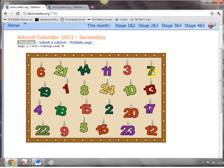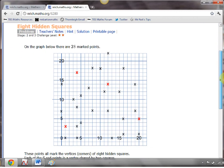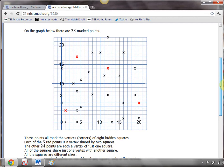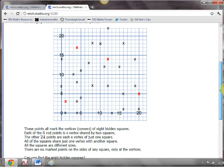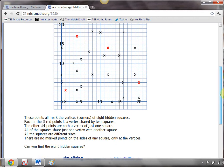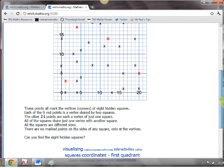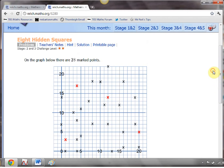Behind door number 7, we have an absolutely brilliant problem about hidden squares. I'll leave you to fully digest this, but basically each of those crosses represents the corner or vertex of a square, and each of the red crosses represents the corner or vertex of two squares. The students have to decide which cross belongs to which square and join them up. There's a bit of geometrical thinking, a bit of logical thinking, a bit of deduction — it's all going on in that problem, and it's a really, really nice one.